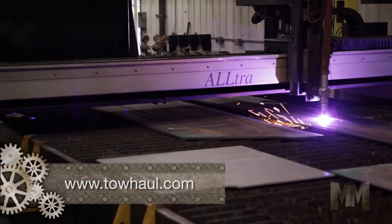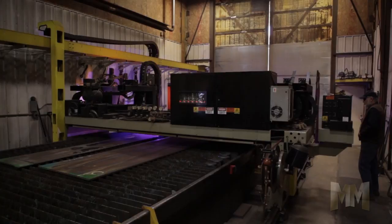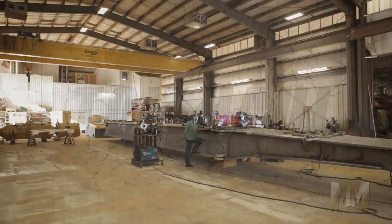Their cut table utilizes one plasma head and two oxy-fuel stations, along with a unique triple-torch bevel head, which cuts and contours at the same time. This technology means greater precision and faster fabrication. Stress points are reduced, which results in stronger components.